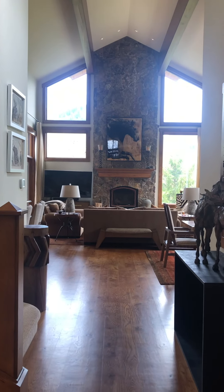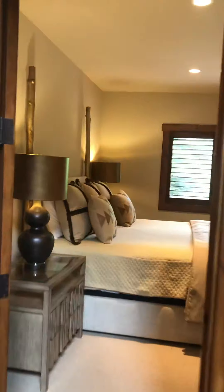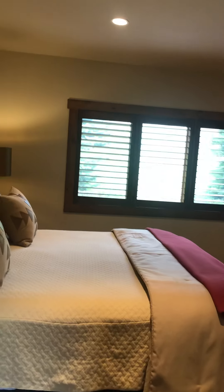So you come in the front door, there's the living room and the stairway. Here is the Junior Master — it's a pretty big room with a walk-in closet.